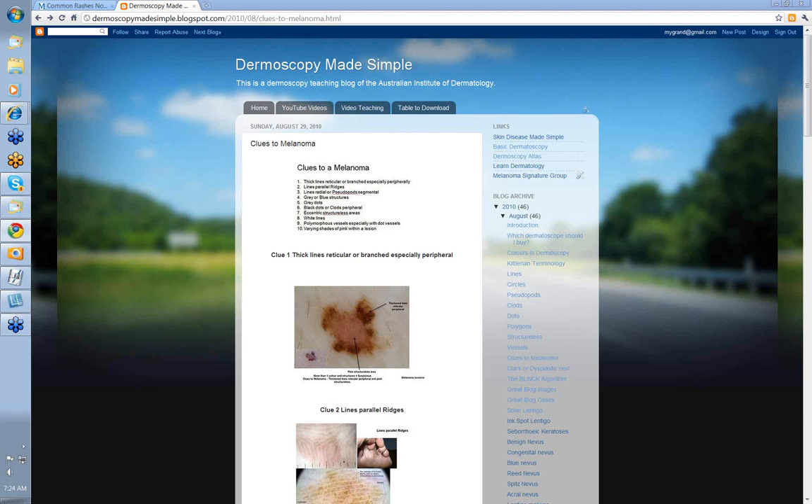This is an important video because these clues are the things you look for if you see that a lesion has more than one color or more than one pattern. All you need is a clue to melanoma to make you cut a lesion out. So let's have a look at these clues — we've gone over them before, but let's put them together here in the one section.